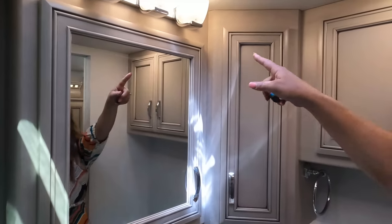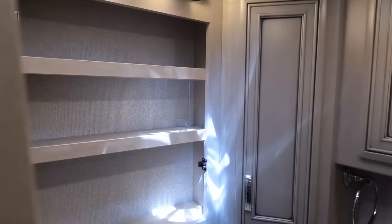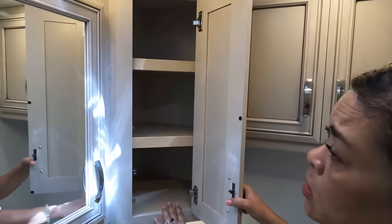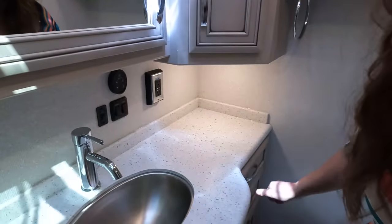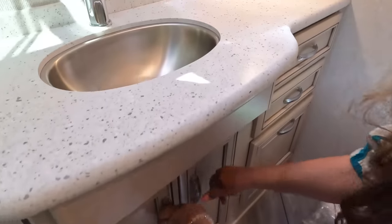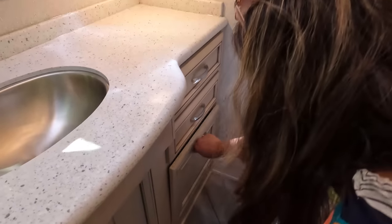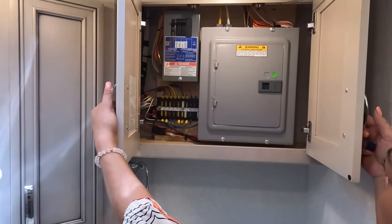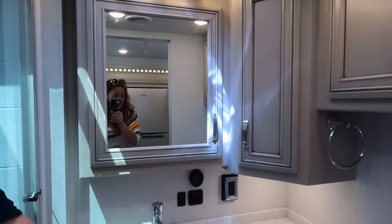Really, really nice. Vanity lights, Maxxair fan, good-size medicine cabinet, and corner storage. Look at all the counter space they give you in the bathroom — there's a ton. A cabinet under here, some drawers. There's also a little bit of extra storage — better than nothing. The fuse box is above the toilet.